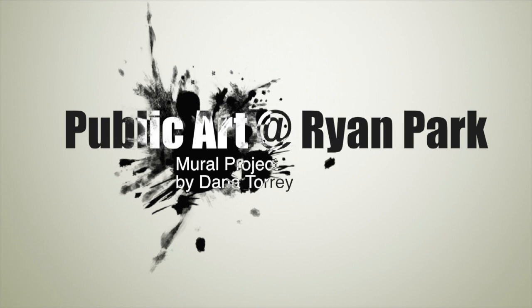Welcome to the Public Art Project at Ryan Park in Rancho Palos Verdes. We hope you enjoy it. This was created with the help of over 65 volunteers.